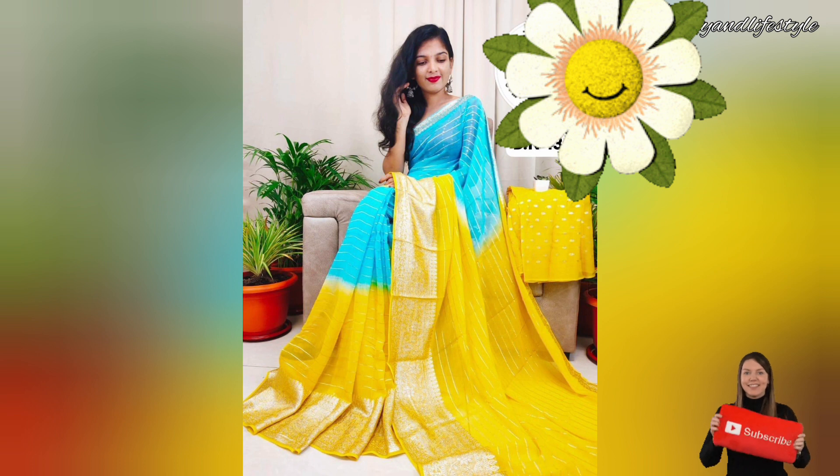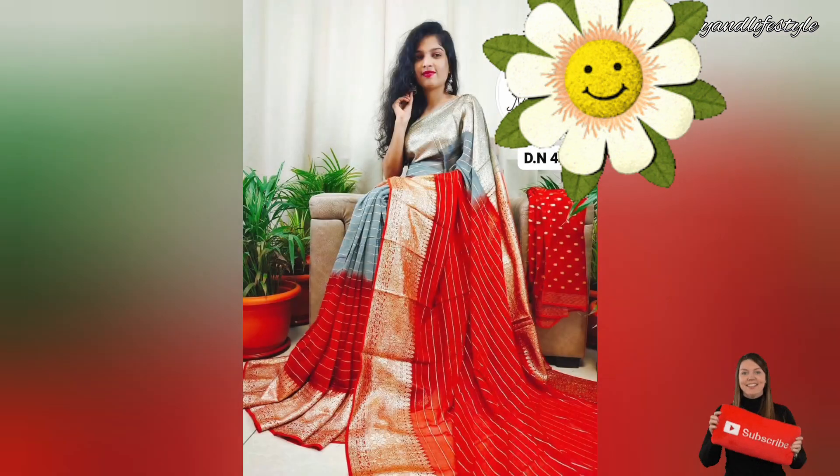The best part — it's available at an amazing price of just rupees 1300. The pure georgette fabric of this saree is lightweight and wraps beautifully around you, making it perfect for any occasion, whether it's a wedding, party, or festive occasion. The golden mixed zari border adds a touch of elegance and sophistication.